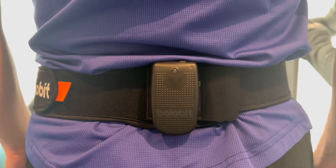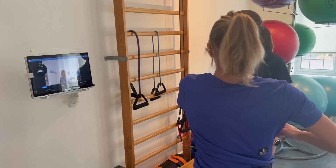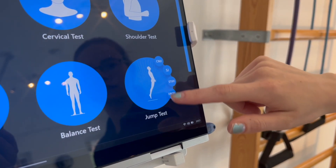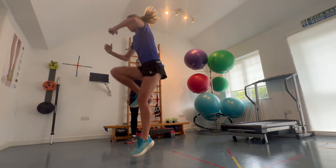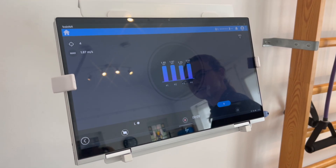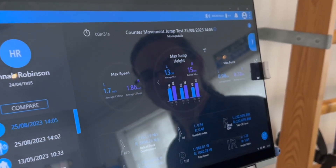BioVit is a wearable device that analyses your movement to assess how this is impacting on your body and contributing towards injuries and pain. BioVit is a unique clinical tool as it can objectively measure your range of motion, balance, walking, running and jumping, with visual comparison features that enable us to look at your progress over time.